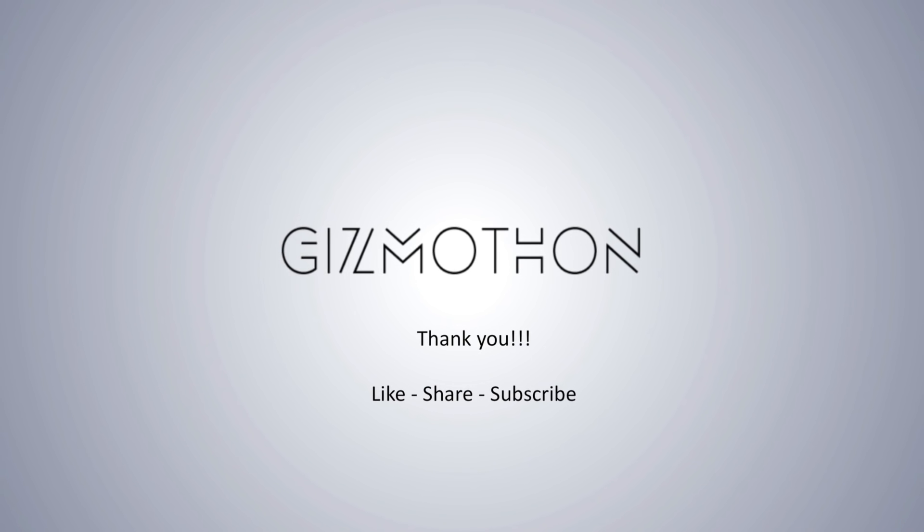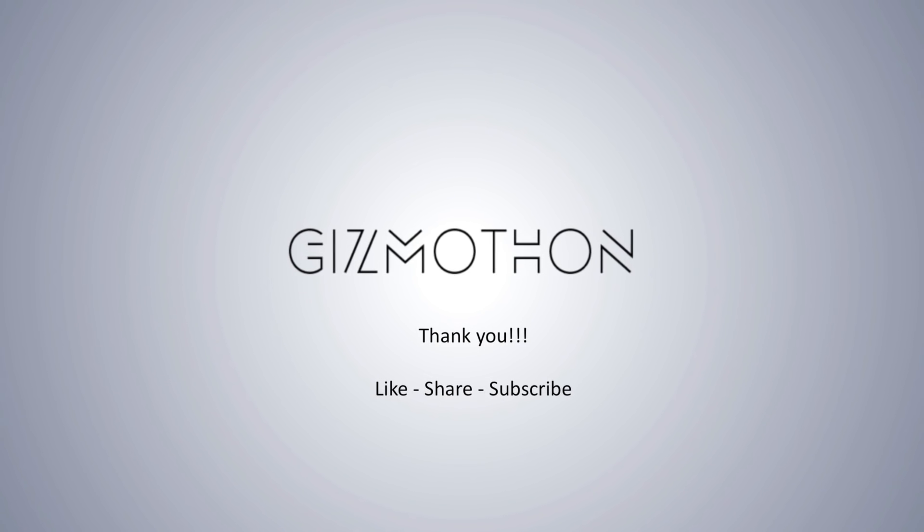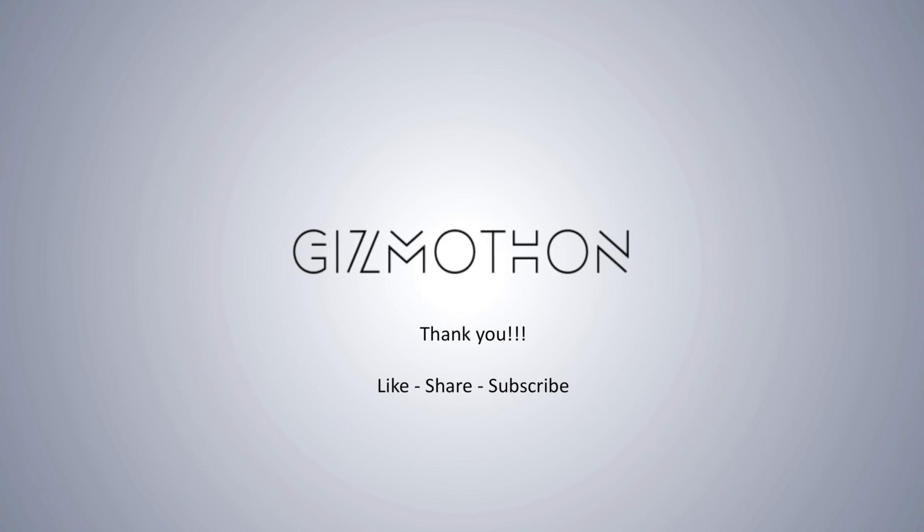Thank you for watching. Do comment below if you have any questions. Please do like, share, and subscribe.